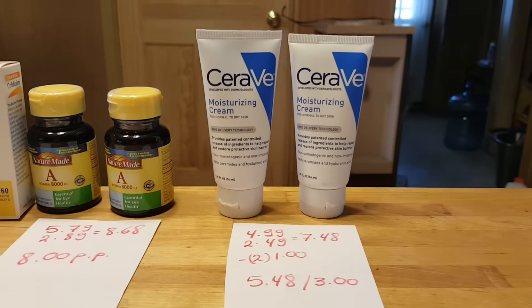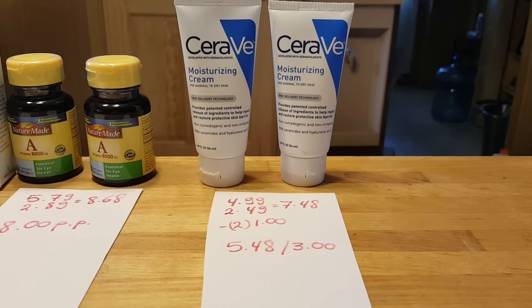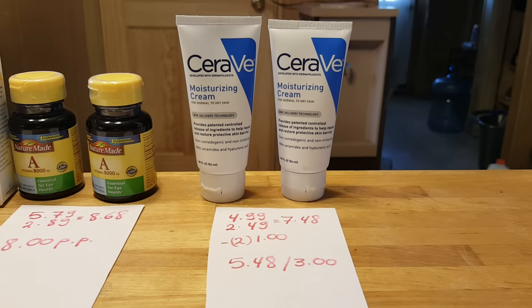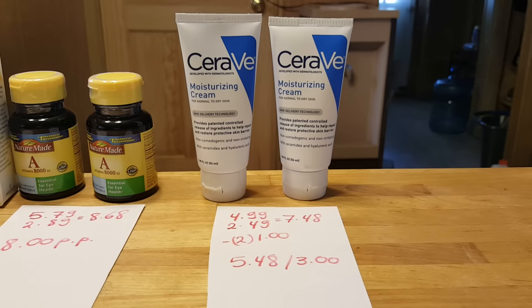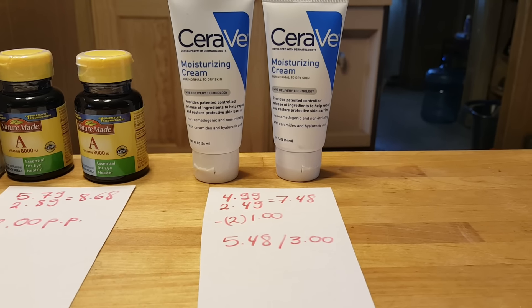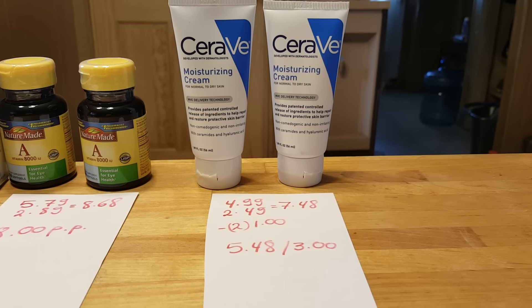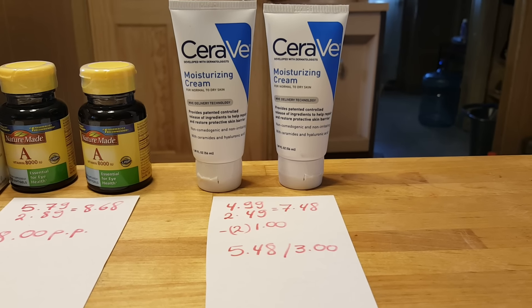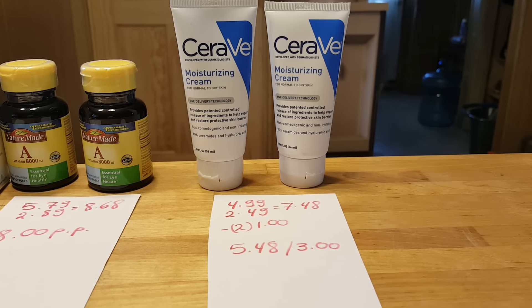CeraVe is buy one, get one 50% off. If you buy two, you get $3 back in plenty points. I thought they were cheaper since they are not the trial sizes, but they're really tiny ones. For one of them I paid $4.99; for the second one, $2.49, so it'll be $7.48. I had two $1 coupons from the pediatrician's office, so I paid $5.48 and got $3 back.